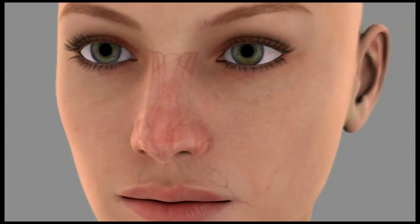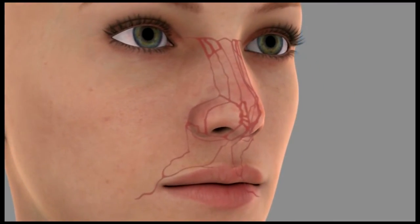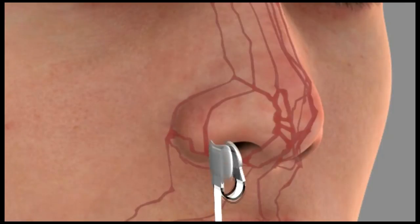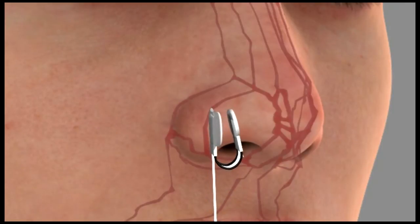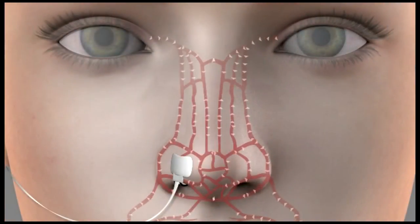The nasal ala is the fleshy lateral part of the nostril. This region, close to the cheek, has a unique blood supply fed by both the external carotid via the facial artery and the internal carotid via the ophthalmic artery, providing a strong and reliable signal.